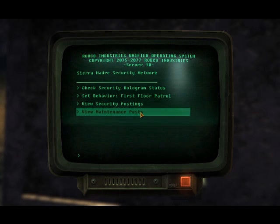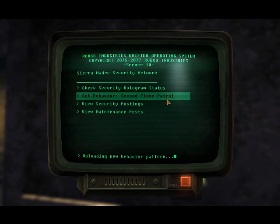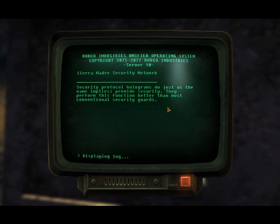Alright, let's see what you have to say. Hologram security protocol — holograms do justice when they imply broad security. They perform this function based on the most conventional security guards.